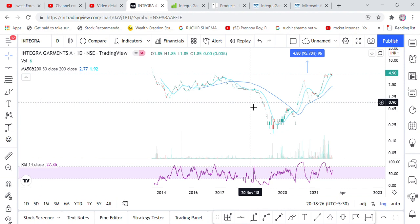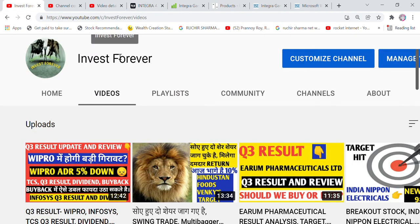Do your own study before investing. Share this video and subscribe to the channel and hit the bell icon to get updates. Thank you so much, God bless.